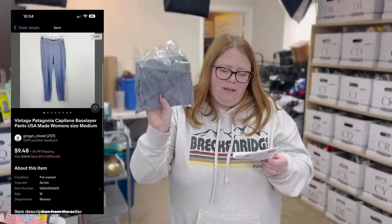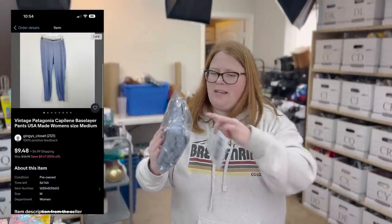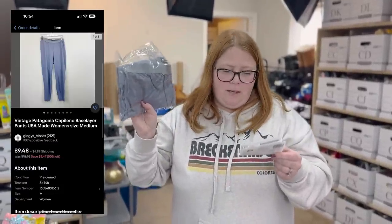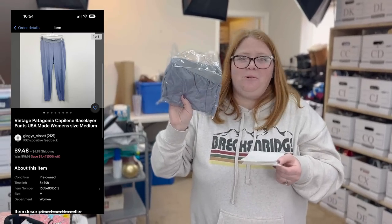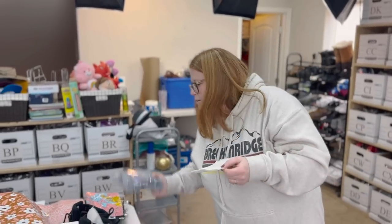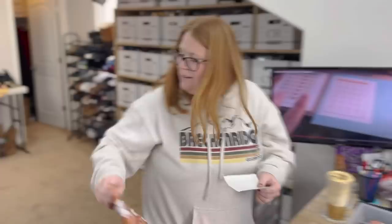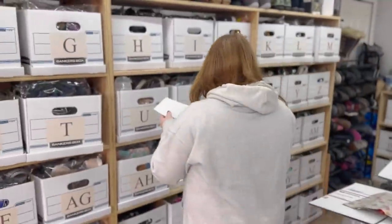These are a pair of Patagonia Capilene base layer pieces. They were not in great shape — possible stain, weird waistband. But they're from the bins and they're Patagonia, so I grabbed them. I have a $1.37 cost of goods. Actually, my friend Kristen handed me these at the bins when we were there together. They sold for $9.48 plus shipping after a while. I can't leave Patagonia at the bins. Thank you, Kristen — she always finds me good stuff.